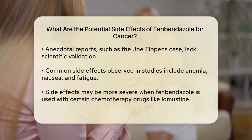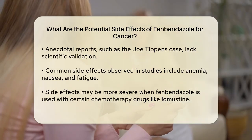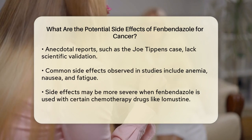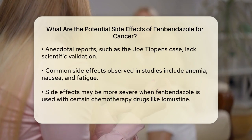In studies where fenbendazole was used, some common side effects were observed. For instance, when fenbendazole was administered in combination with other treatments, patients experienced anemia, nausea, and fatigue. These side effects were more pronounced when fenbendazole was combined with certain chemotherapy drugs like lomustine, compared to temozolomide.